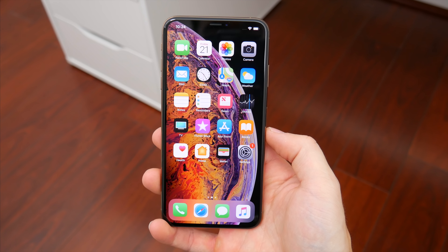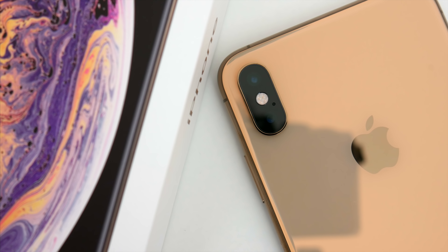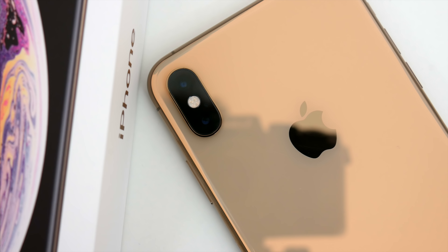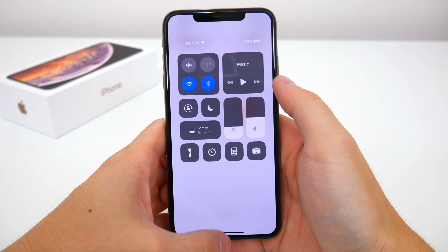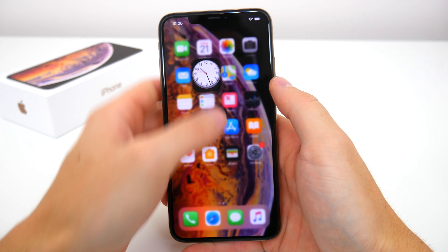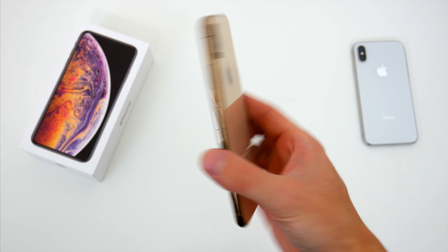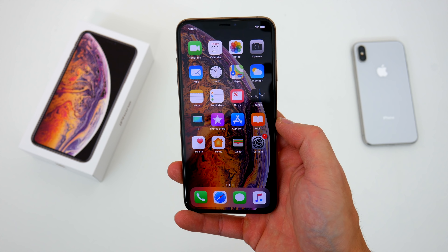Because this is an S year, most of the changes and upgrades are found in the internals and software. We get some camera improvements, most notably more options for portrait mode and bokeh effects that can now be adjusted manually after a picture is taken. There's also upgraded internal hardware: 4GB of RAM, the A12 Bionic chip, and a next-gen neural engine, which should make the phone feel even faster and snappier. We also get slightly better battery life, quicker wireless charging, an IP68 waterproof rating up from IP67, and quicker Face ID — which is something I'm really interested to test.